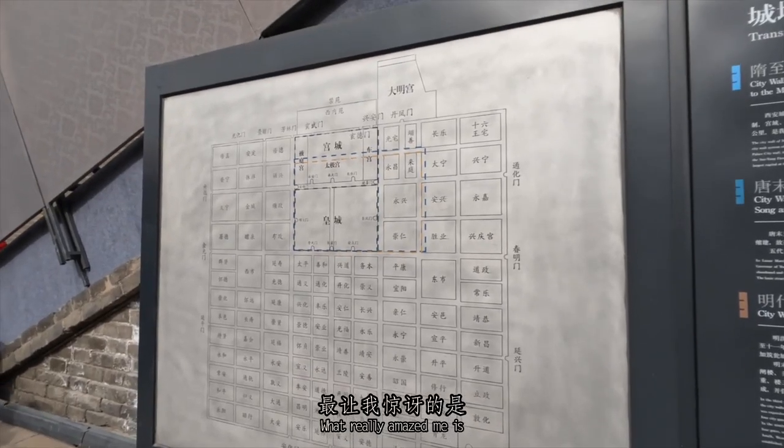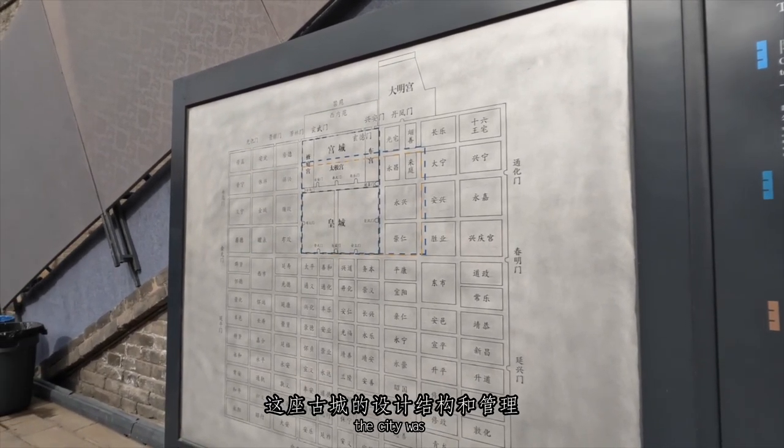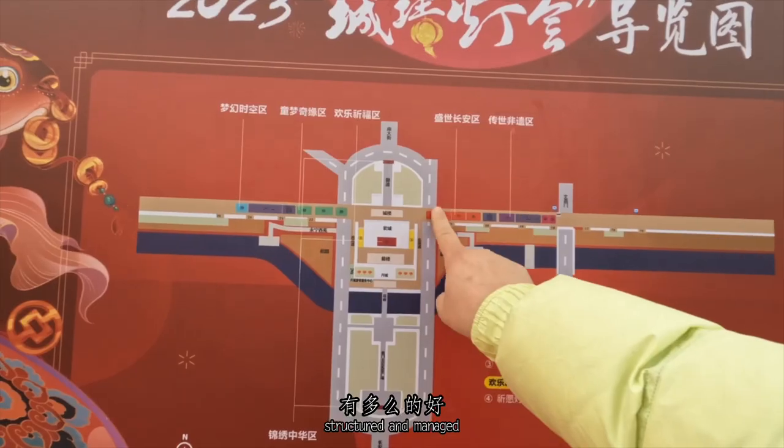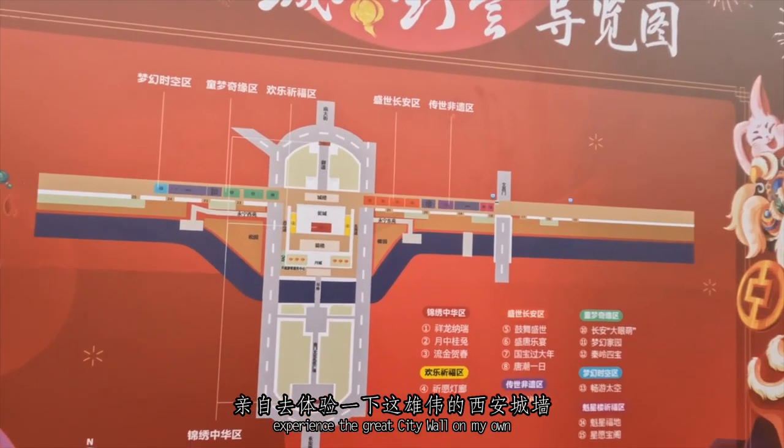What really amazed me is the map of this ancient city. You can tell how well the city was structured and planned. This is where I am right now, and let's go and experience the brick city wall on my own.